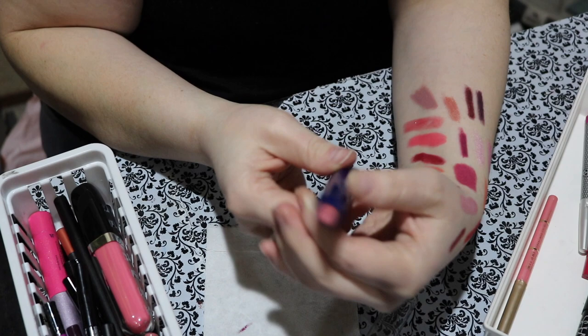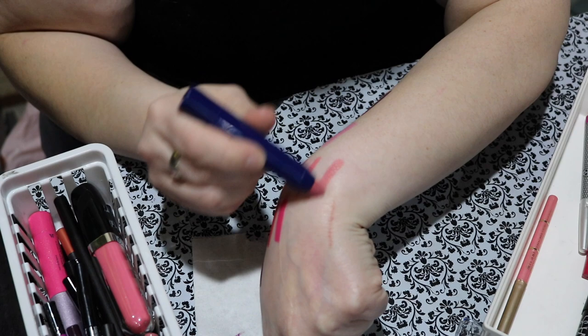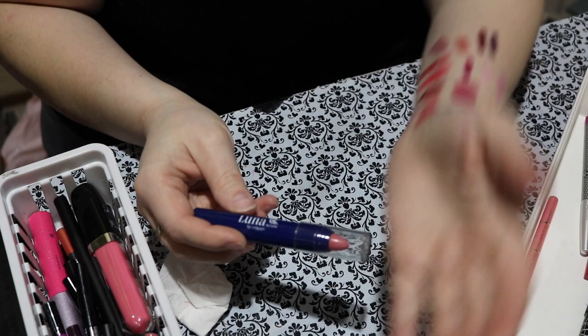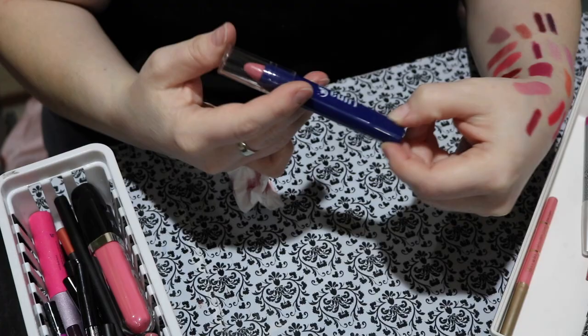I don't know why this one is in this drawer because it's a berry tone — it's not pink. This one is from Luna and the color is called Alara. While it is really pretty and it feels nice on the lips, it has a nasty smell and doesn't taste nice. It definitely has that Crayola crayon smell. I don't want that on my lips — I'm decluttering this one.